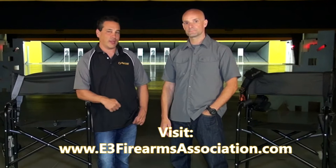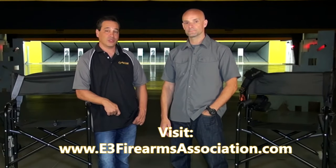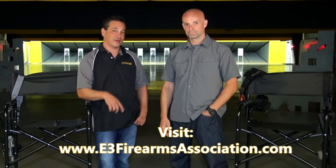Alright, thanks everybody. This is Brian and Adam from E3 Firearms Association — until next time, take care.